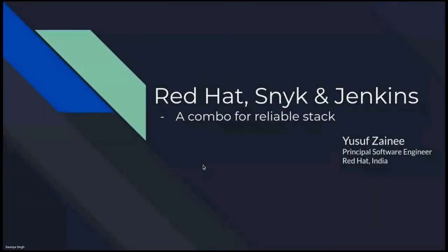Hello and welcome everybody. My name is Yusuf Zaini and I am a principal software engineer at Red Hat India. Today I will be talking about how Red Hat, Snyk, and Jenkins have come together to give users a reliable stack.